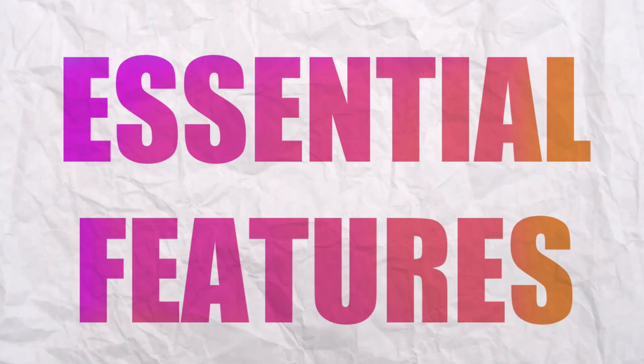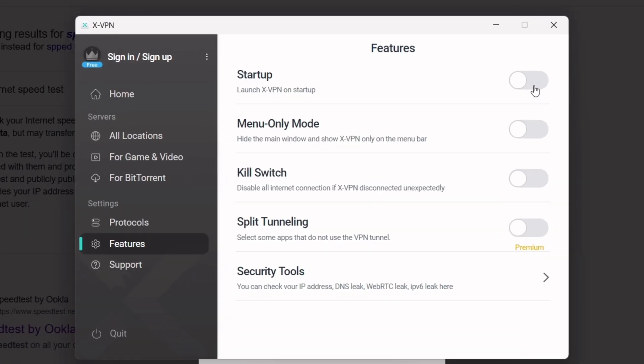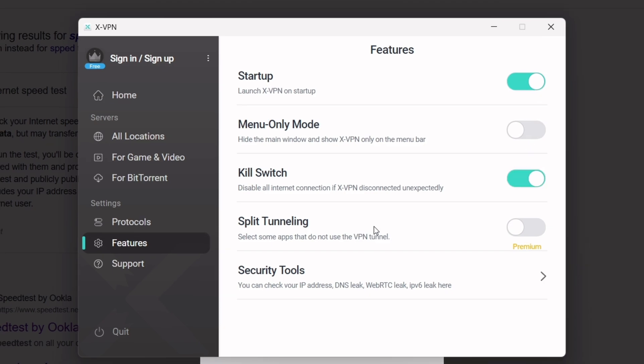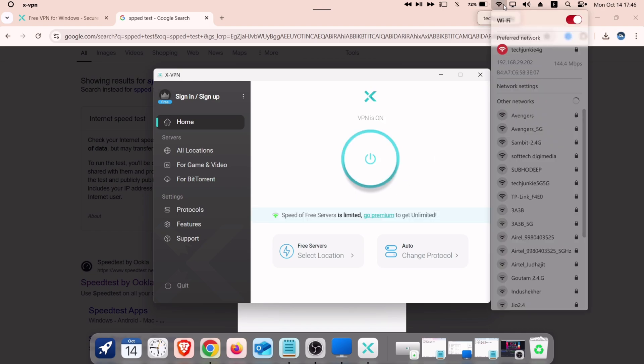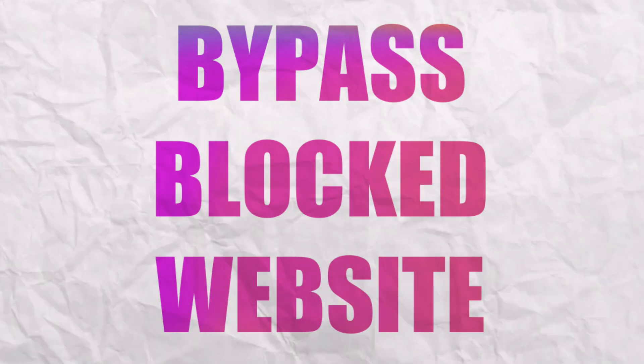What's even better, XVPN offers a free plan with unlimited data. There are also essential features like auto-start on boot, split tunneling, and a kill switch — a security feature that ensures your data doesn't leak if the VPN connection drops. As you can see, once the connection is lost, the Wi-Fi is turned off automatically, and it reconnects when the connection is retained.